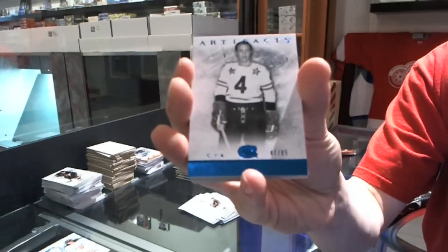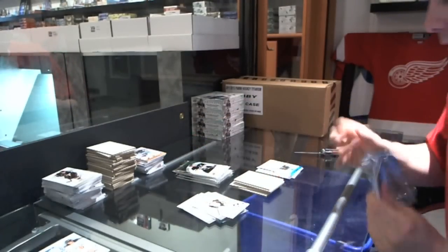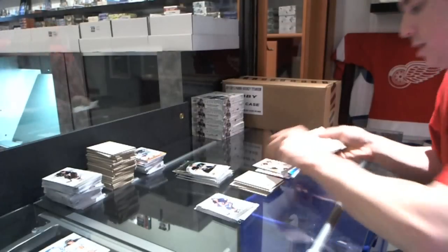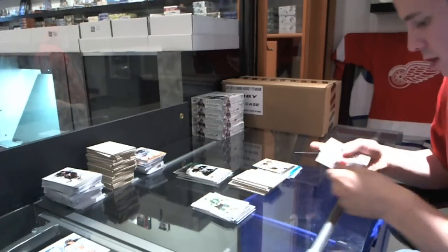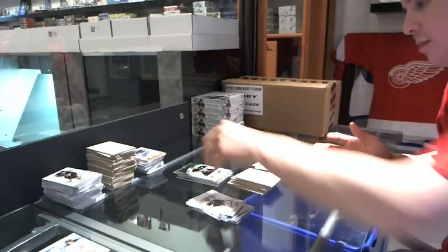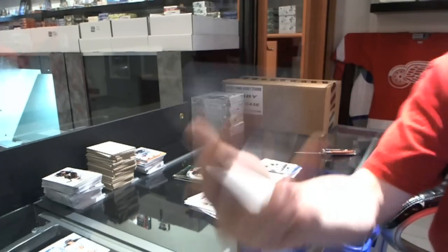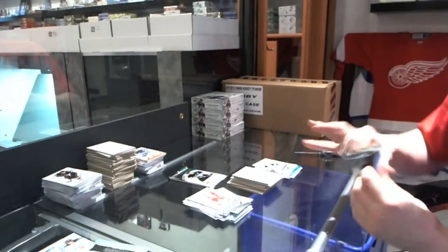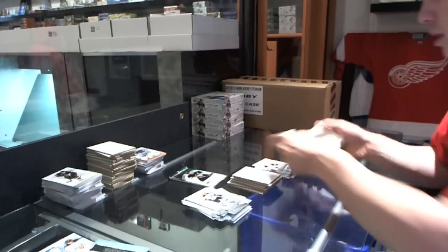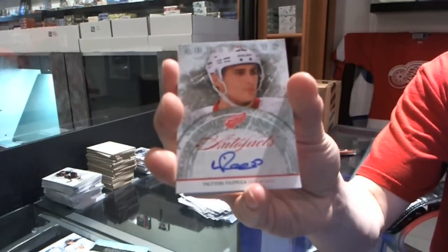We've got a blue parallel, number to 85, for the Montreal Canadiens — Jean Beliveau. We've got a goalie insert to $9.99 for the Boston Bruins — Tim Thomas. We've got a rookie to $9.99 for the Minnesota Wild — Chris Foucault. We've got a rookie to $9.99 for the Wild Card, number 237 — that'll be random between everybody. We've got a dual jersey, number to 125, for the Winnipeg Jets — Andre Pavlik. And we've got an Auto Fax for the Detroit Red Wings — Valtteri Filpola. Go Wings, go.